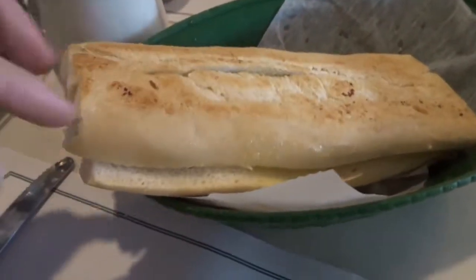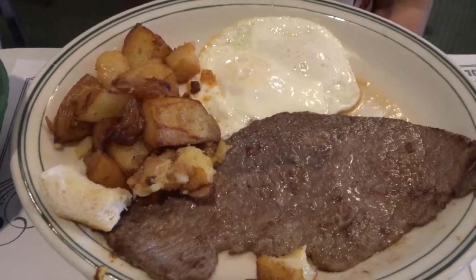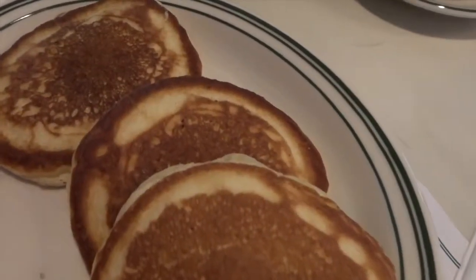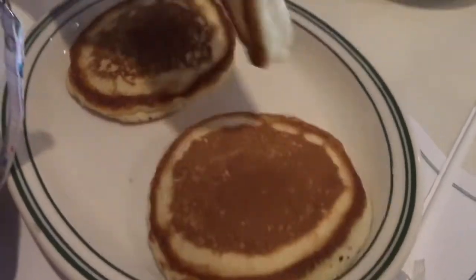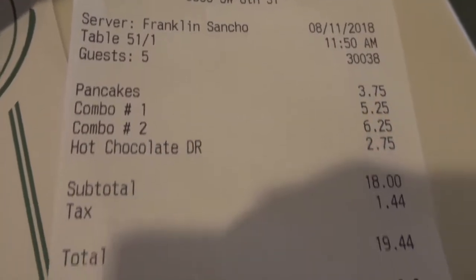My friend actually had the steak, eggs, and potatoes, which she said was pretty good and awesome. And my kids — they both shared some pancakes, and they are too fancy for utensils.